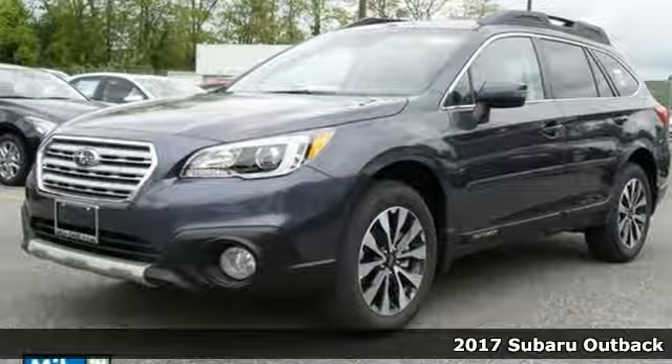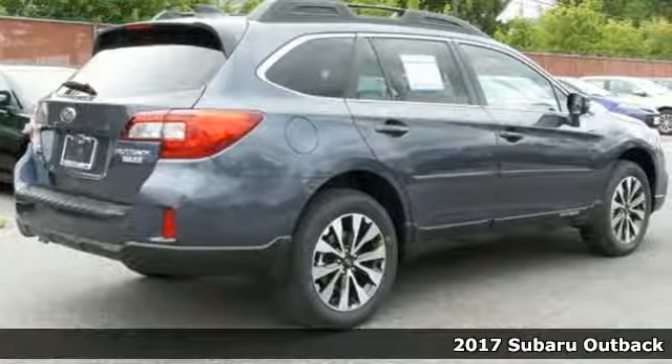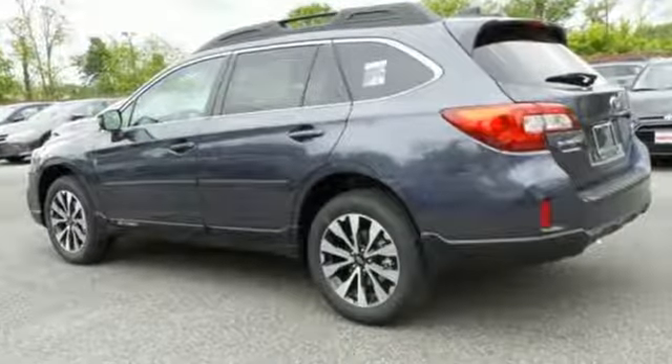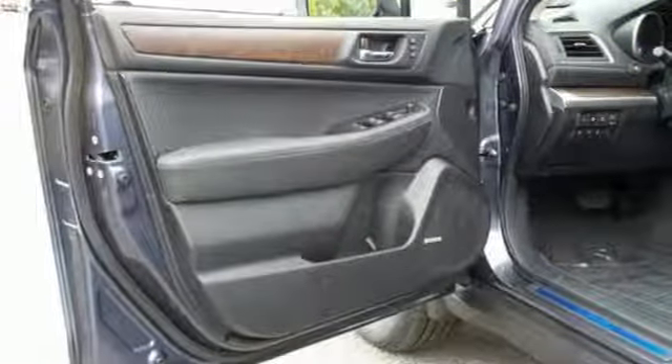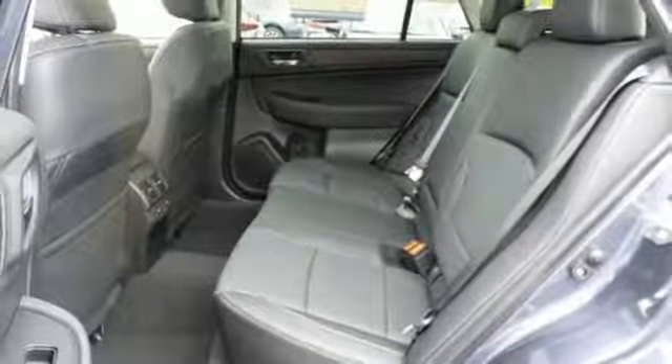Here's a 2017 Subaru Outback. Years in the making, the Outback was a crossover before it was cool. Go almost anywhere with 8.7 inches of ground clearance and the power of its Subaru Boxer engine that runs super smooth. Symmetrical all-wheel drive is supported by X-Mode, giving you even more grip on challenging surfaces.